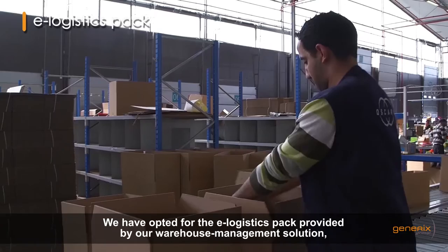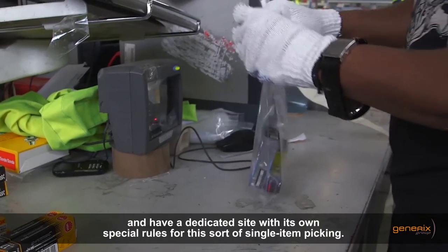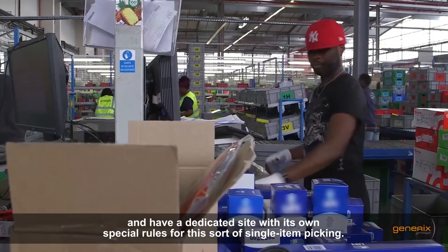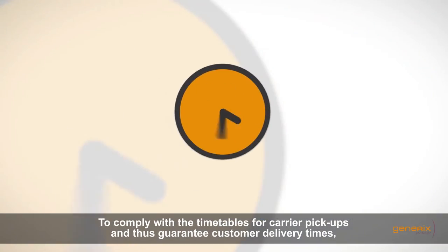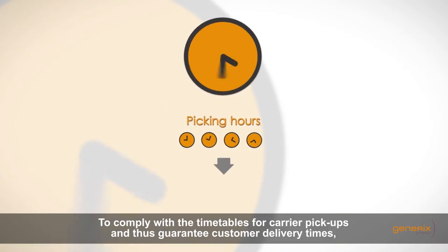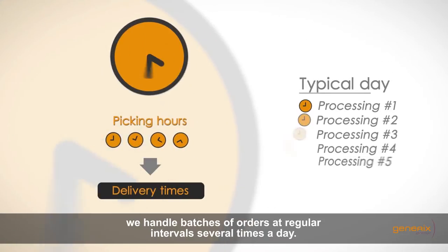We have opted for the e-logistics pack provided by our warehouse management solution and have a dedicated site with its own special rules for this sort of single-item picking. To comply with the timetables for carrier pickups and thus guarantee customer delivery times, we handle batches of orders at regular intervals several times a day.